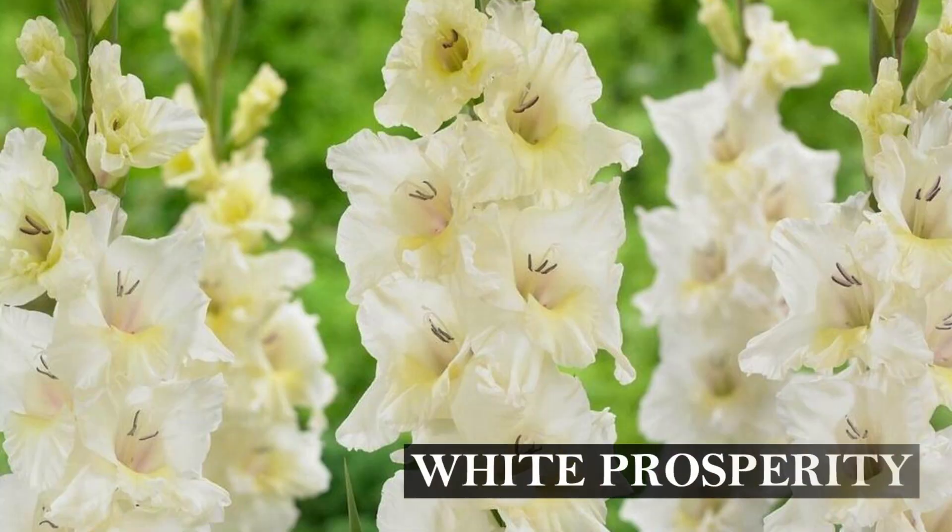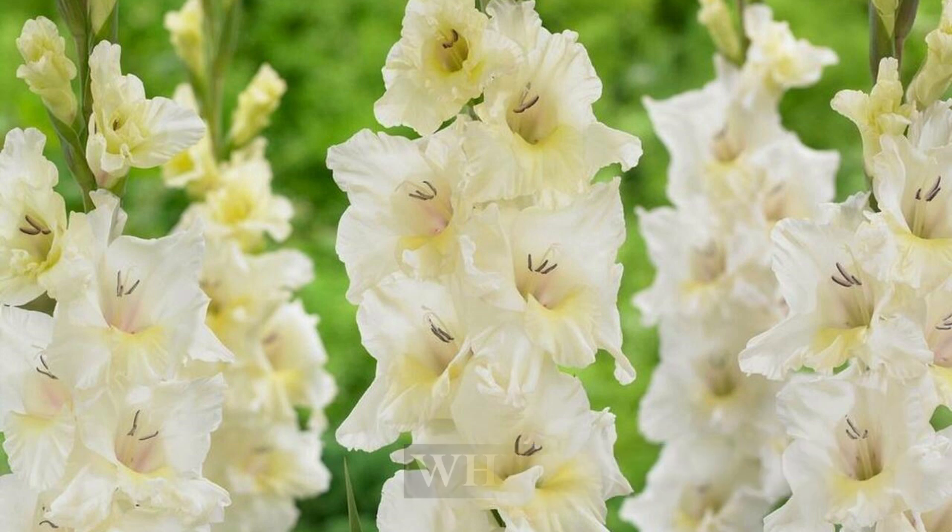Let's get into a few gladiola varieties I've had for multiple seasons that didn't come from Longfield. I purchased the next two maybe four or five years ago from Aldi's — they do sell gladiolas, and often put them 50% or even 75% off, so you get an amazing deal. One of those is White Prosperity, which I have planted in the front garden. It's a beautiful pure white gladiola with gray or black stamens — a nice contrast to the white petals — and quite tall. I love it, but I probably could live without it.